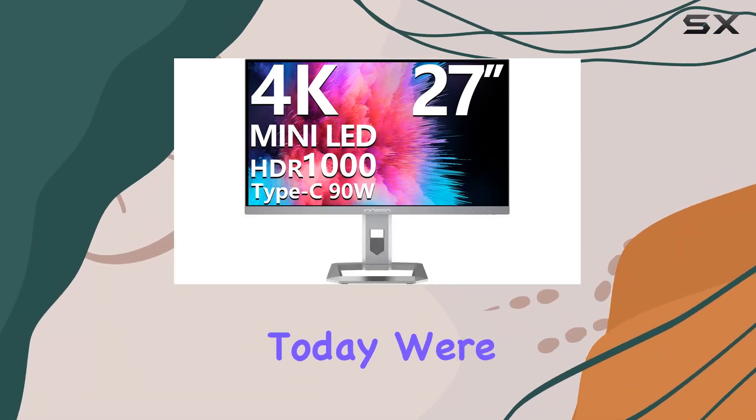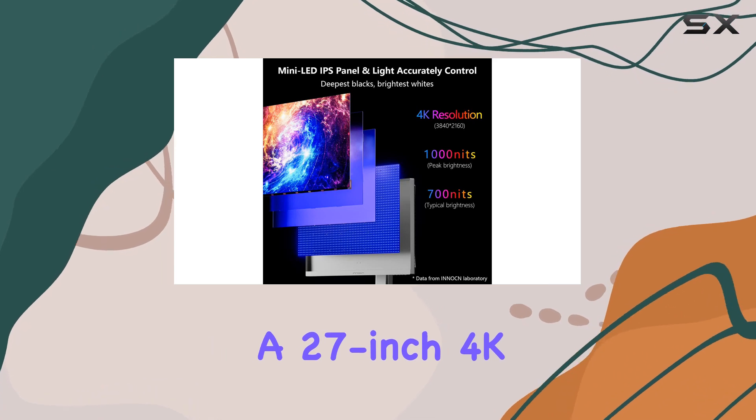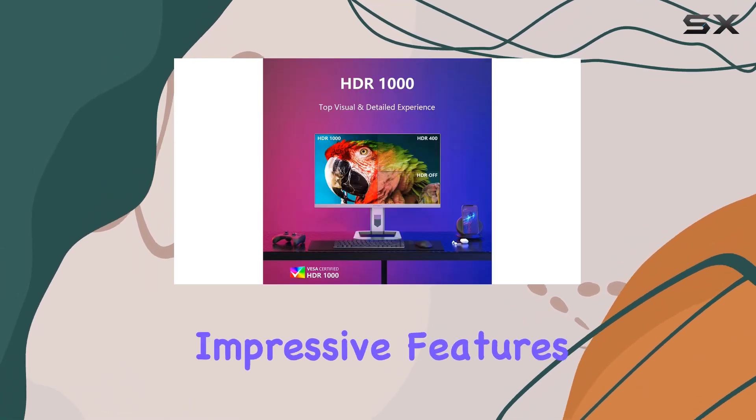Hey everyone! Today we're diving into the Inic 27M2U, a 27-inch 4K HDR 1000 mini-LED computer monitor that boasts some impressive features.